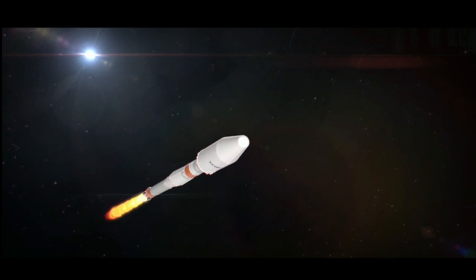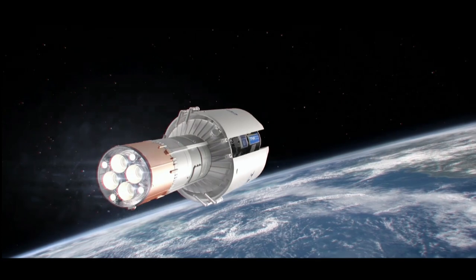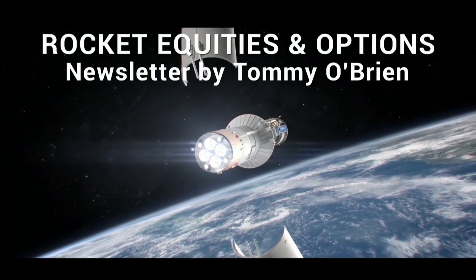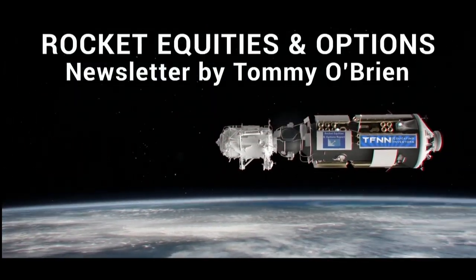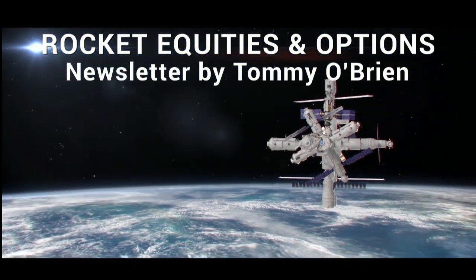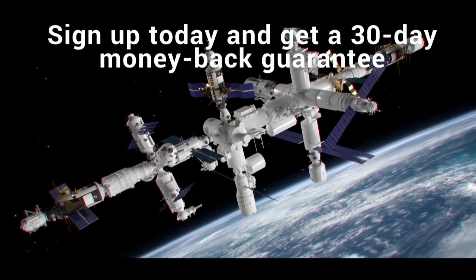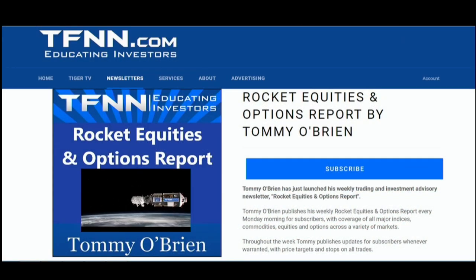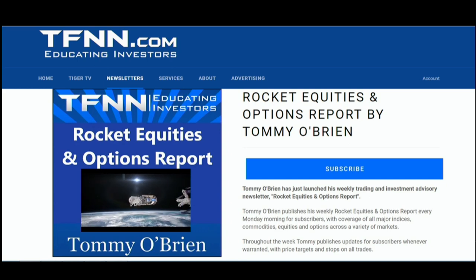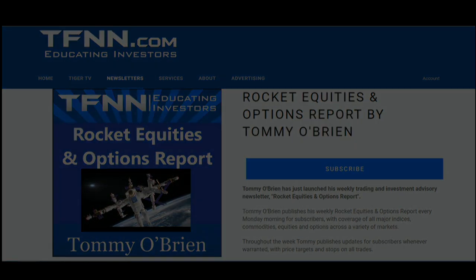If you're looking for potential trading setups in the stock market, then the Rocket Equities and Options Report is a newsletter you should try. Tommy O'Brien delivers options and equity trades using a combination of fundamentals and technicals. Sign up today with a 30-day money-back guarantee. Visit the front page of TFNN.com.